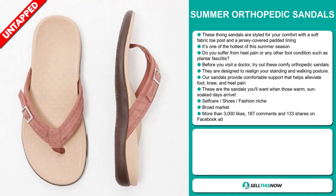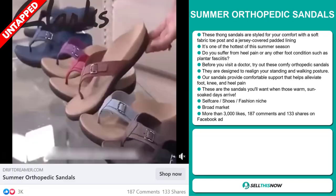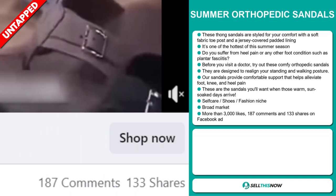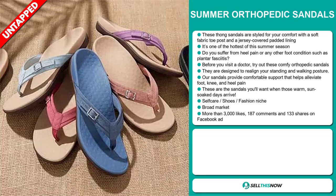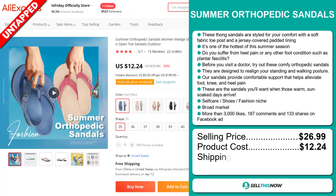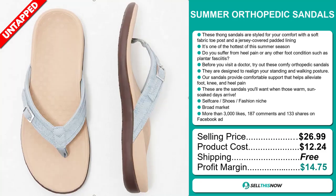It falls under the self-care, shoes, fashion niche market. We also think that this item has a broad market base. The Facebook ad has more than 3,000 likes, 187 comments, and 133 shares. The selling price for the Summer Orthopaedic Sandals is just under $27, whereas the product cost is only $12.24. Shipping is completely free, so you're looking at a good profit margin of $14.75. Sell this now!